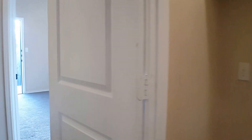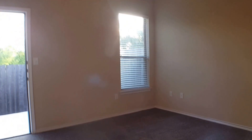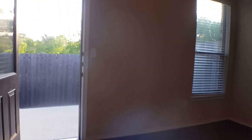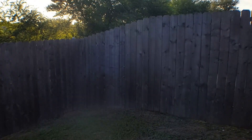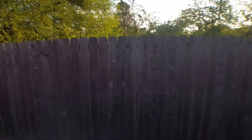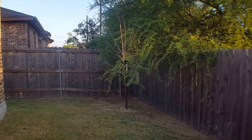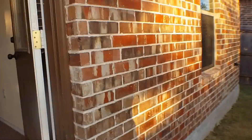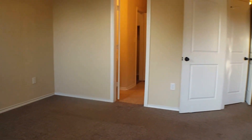We'll continue to the right to preview the master bedroom. There is a ceiling fan in the master bedroom as well as in your living room. This home does have two entries to the backyard — one from the master bedroom. At the present time, the HOA does provide the landscaping for the front, so the only thing the tenant is responsible for is mowing the backyard area.